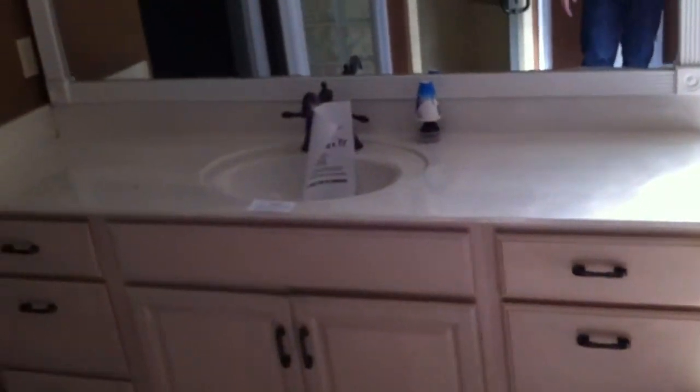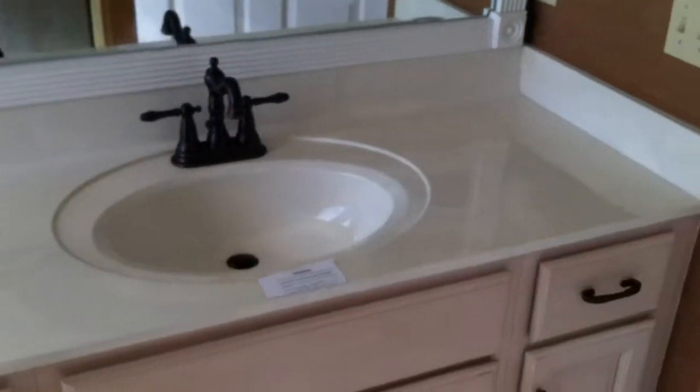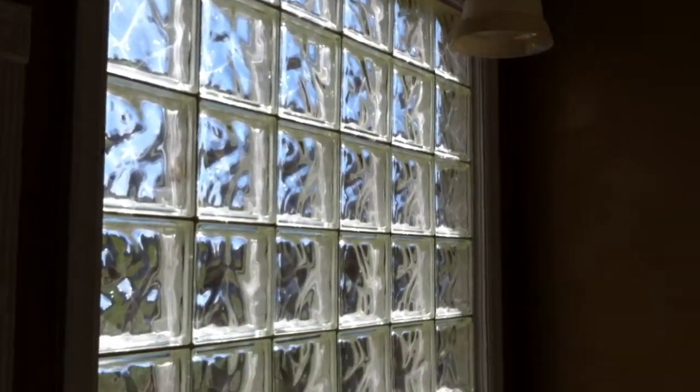Going into the master bath — you can see the glass tile. Double sinks here. There's a jetted tub with the glass tile again, and a stand-up shower. Going through here into the huge walk-in closet, which goes both this way and back over this way — pretty big walk-in closet. And then there's the toilet.